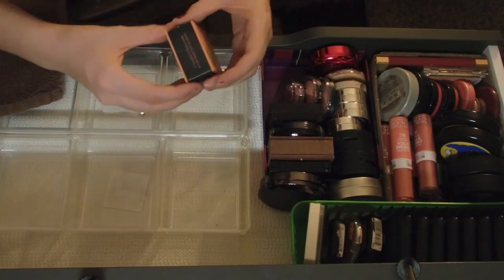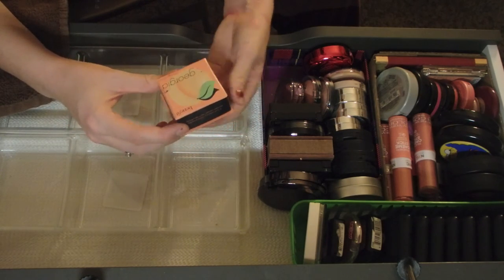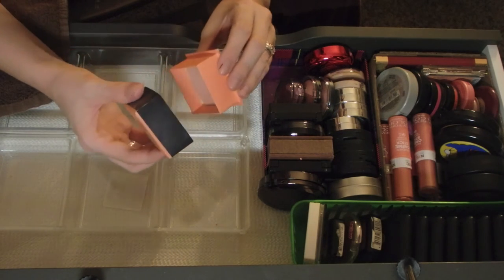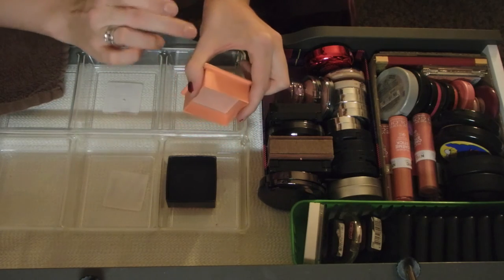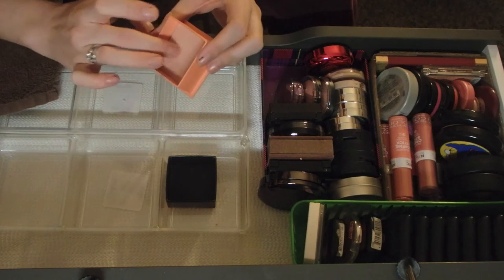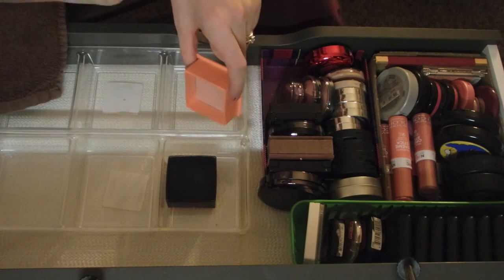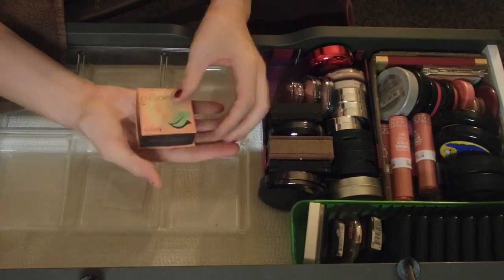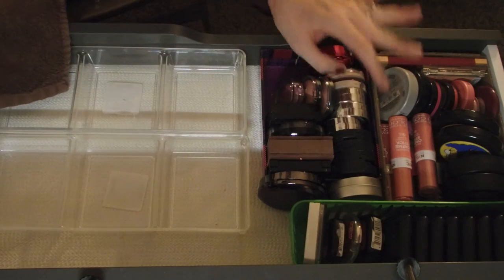This one I really just need to put in my nostalgia bucket because it's super old - it's Benefit Georgia. This is like so old, I don't even use it because of that, but I used it for a long time. It still has that same peach smell and it's so light - almost like the first ambient lighting powder. I'm gonna keep this but probably won't use it. It's very nostalgic to me, brings back a lot of memories.